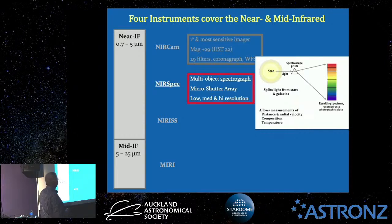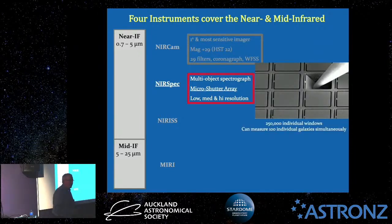What makes it a multi-object spectrograph is its micro-shutter array — it can observe up to 100 different galaxies simultaneously. There are a quarter of a million micro-shutters, each the size of a small bundle of human hairs, arranged in an array. If there's an object over here and another over there, they just open up the relevant shutters. They can do that 100 times over in one exposure. It also comes in low, medium, or high resolution — so it's very versatile and totally dedicated to spectroscopy in the near-infrared range.